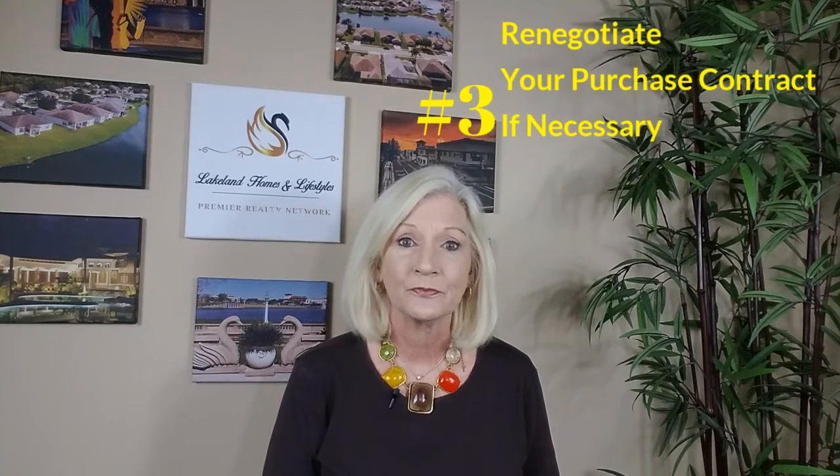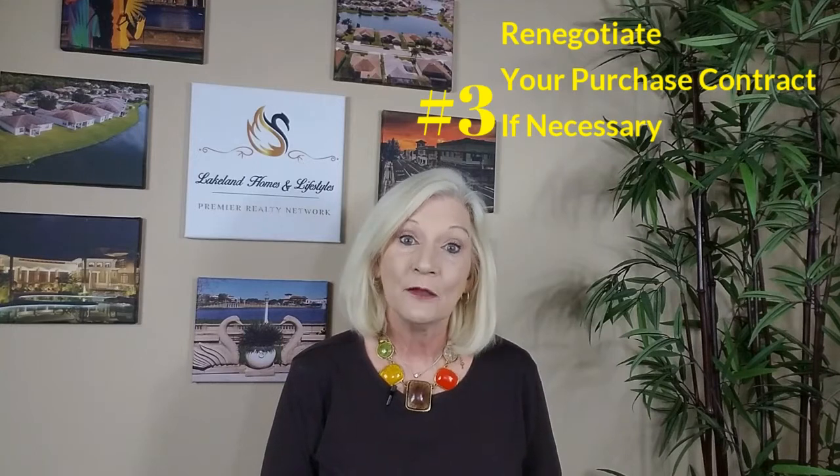Most of our Florida purchase contracts are written as-is with the right to inspect. So what happens if your inspector finds a major issue and you have an as-is contract? In this case, the seller does not have to agree to any repairs or even lower the purchase price. But it doesn't mean you can't ask. In most cases, it is in the seller's best interest to deal with these issues now because they will come to light again. If the seller flat refuses to work with you, you can back out of your contract and get your earnest money refunded. Just make sure that you have stayed within your contractual timeline period.